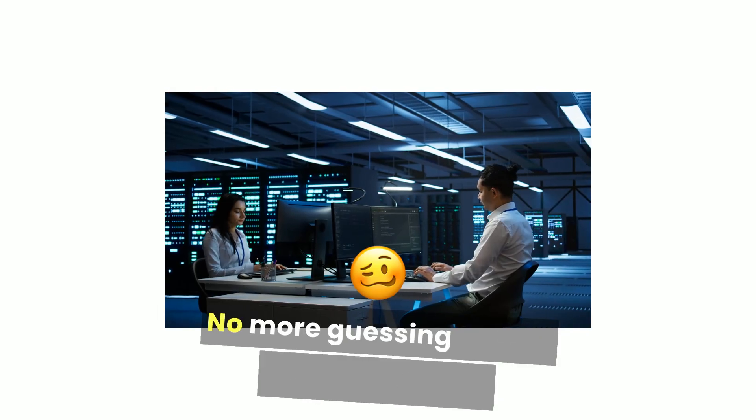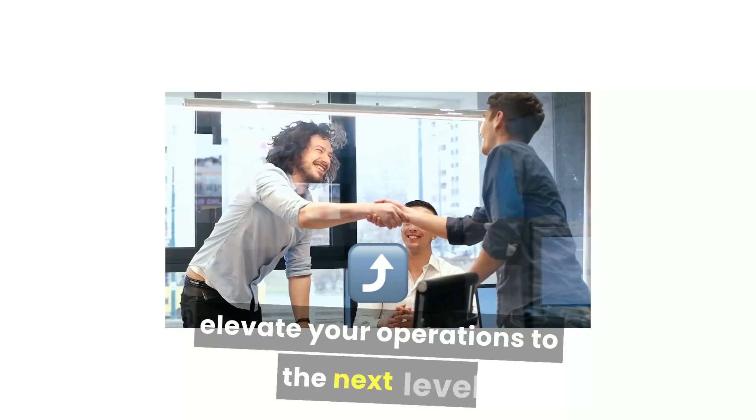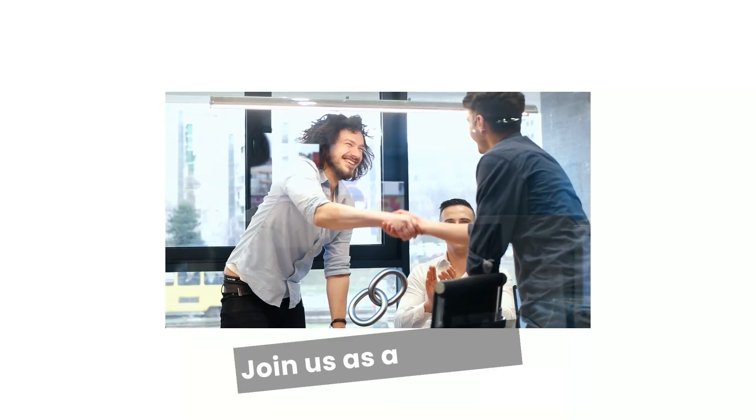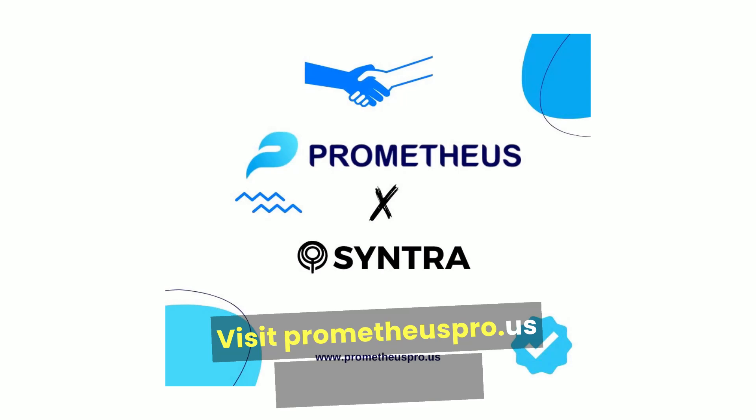No more guessing games or wasted hours. Take control of your fleet today and elevate your operations to the next level. Join us as a channel partner and experience the difference. Visit PrometheusPro.us and transform the way you manage your fleet.